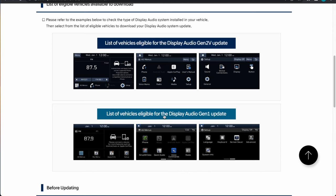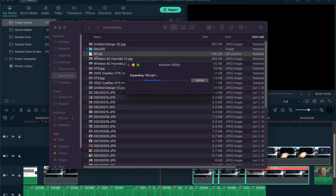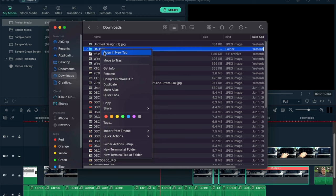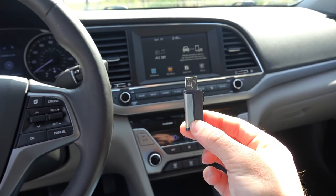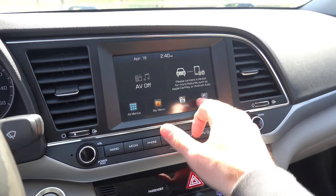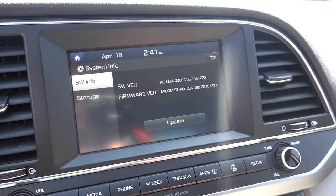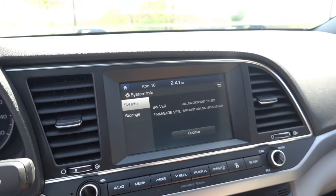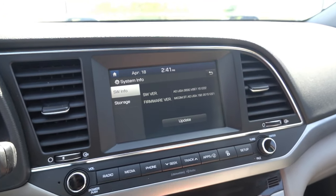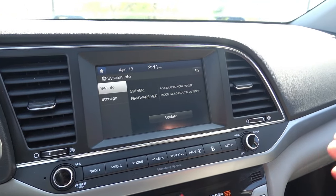I've already got the update loaded here onto the USB. It's very simple for the display audio vehicles — just go to the correct vehicle, go to the correct download file, download it to your computer, open the zip file that downloads, copy it all over to the USB formatted to FAT32, eject it on your computer, and plug it into the USB data port. Just to show you the version before the update: go into Settings, System Info, and right there you can see software version ADUSA 0000V067.151222. This might actually be the original software that came loaded on the vehicle when it came out in 2017.